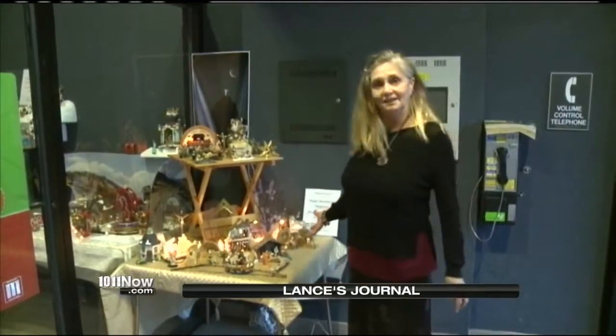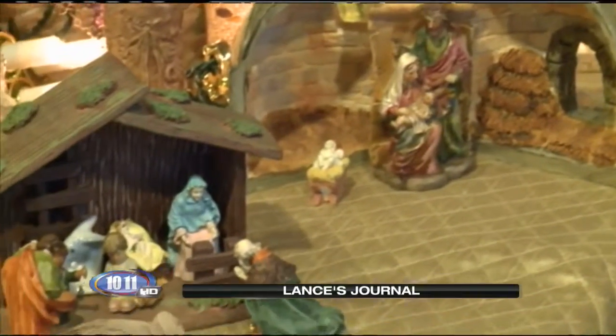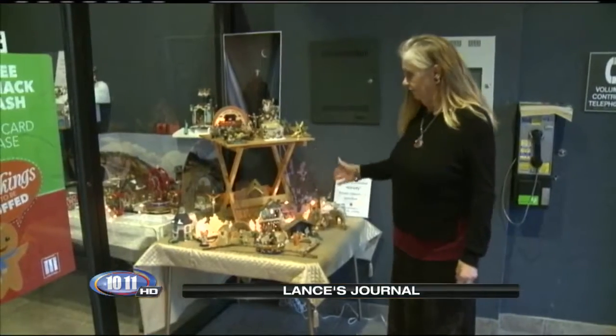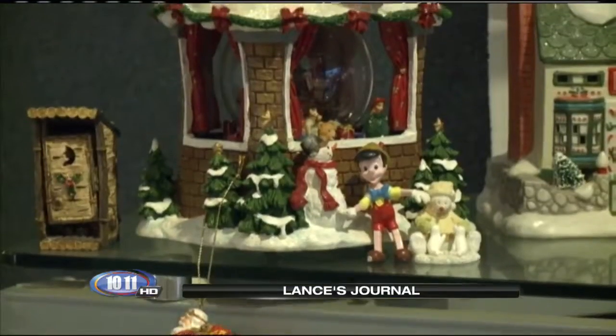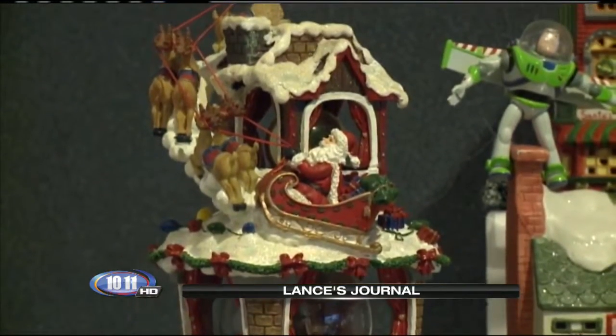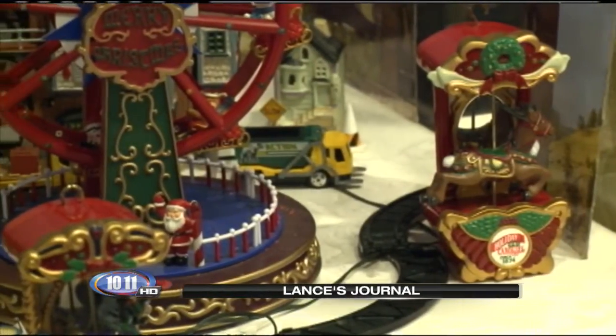This is the nativity scene. Yuta's collection is so large she had to divide it into five different areas. It takes Jesus' life through the whole cycle. After the nativity scene, stop number two focuses on the wonderful world of Santa Claus, going to the North Pole where the elves live.